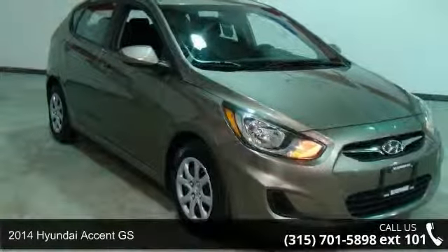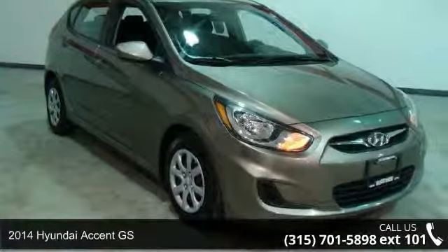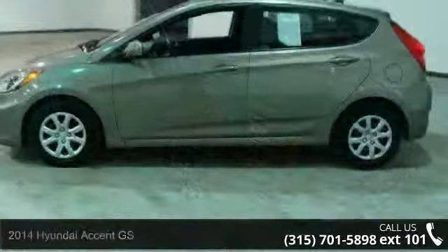Arrive in style with this 2014 Hyundai Accent GS. This may be the set of wheels you've been looking for.